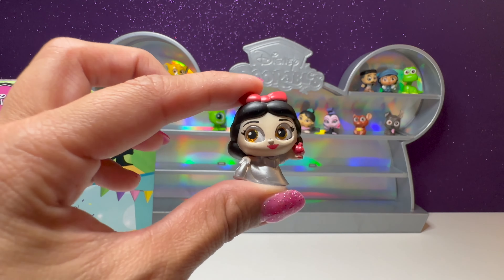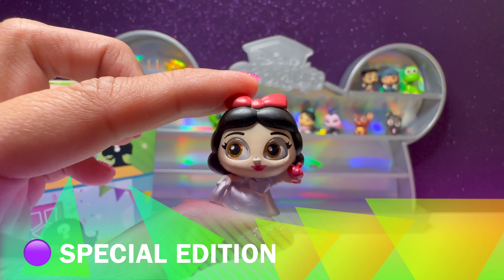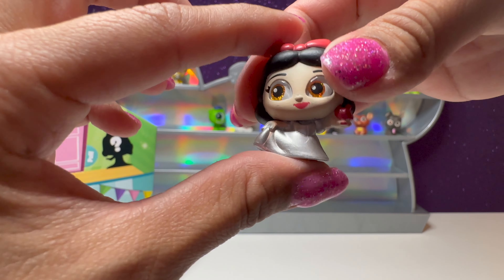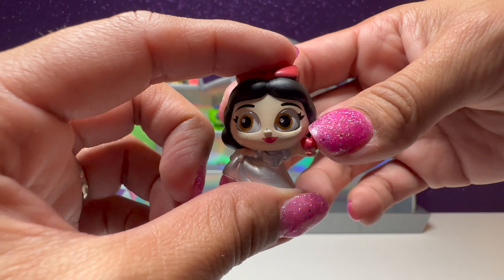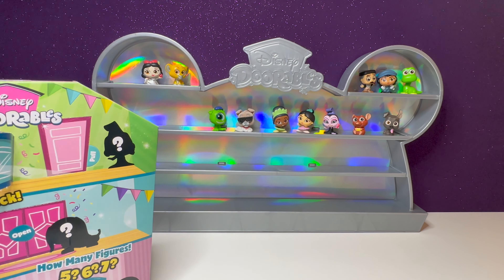We got another special edition figure — this is Snow White. She's holding her red apple and wearing a platinum dress. How exciting — we got two platinum figures already. Hopefully we find that super rare Mickey since we've been so lucky.